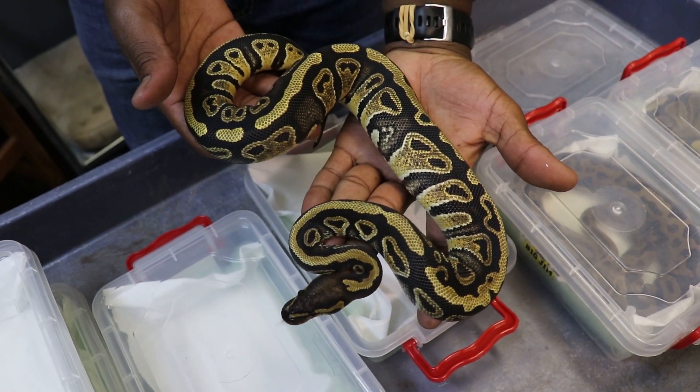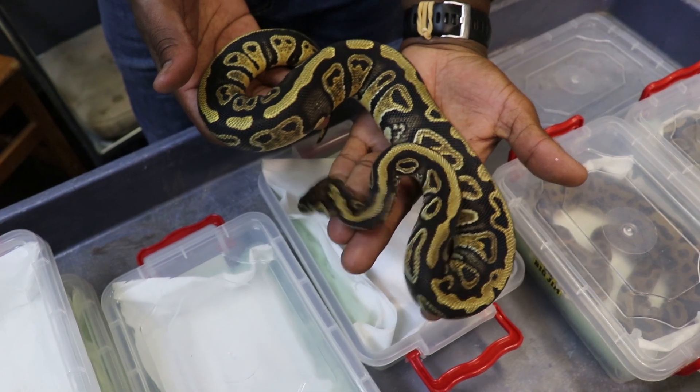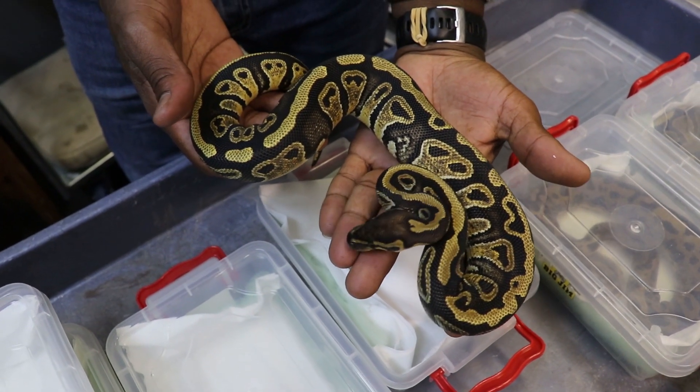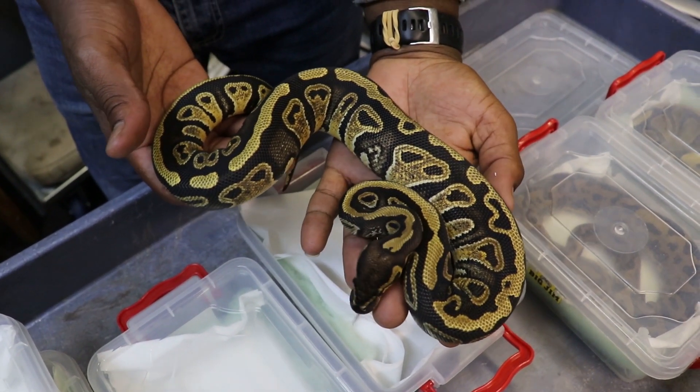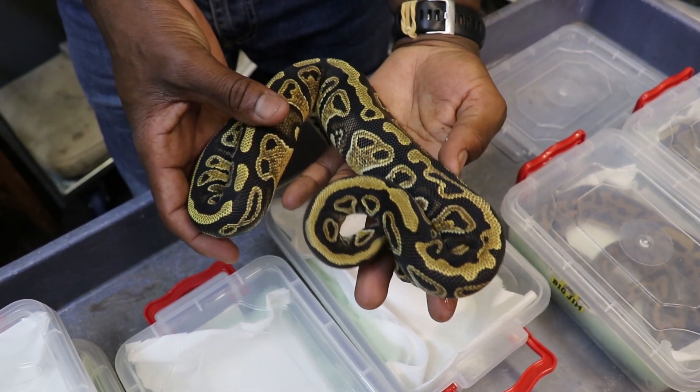The next animal is a hurricane single gene hurricane, 50% head clown. Got a good feeling she'll prove out to be head clown. Beautiful animal with some good dark contrast and a beautiful expression of the hurricane gene.